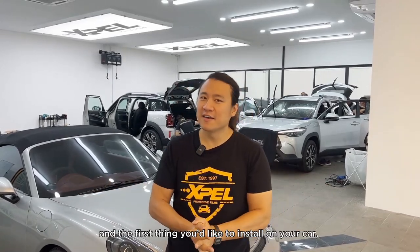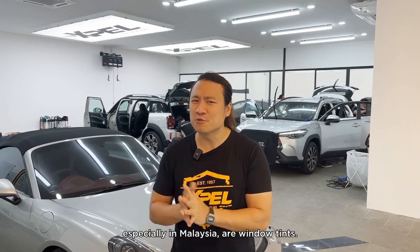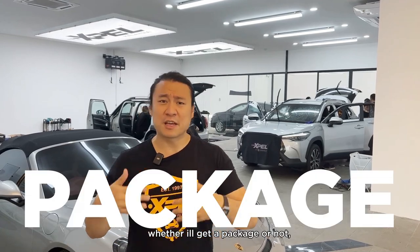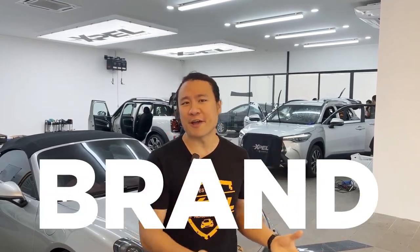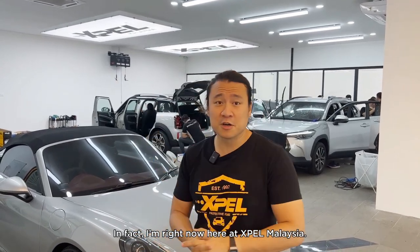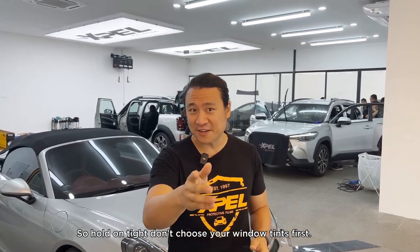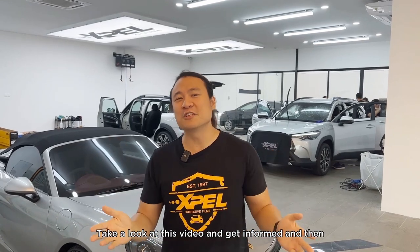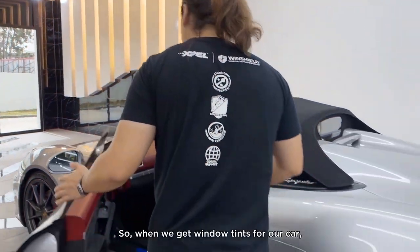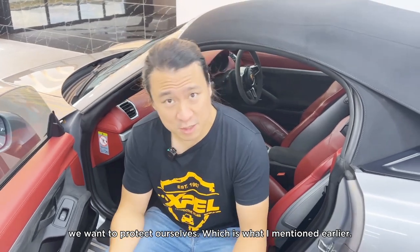Hey guys, so you've gotten your new car and the first thing you'd like to install, especially in Malaysia, is window tints. When it comes to installing window tints, most people consider price, whether they get a package, or a certain brand — but those are the least of your concerns. I'm here at Expel Malaysia to talk about what is the most important thing when choosing window tints.